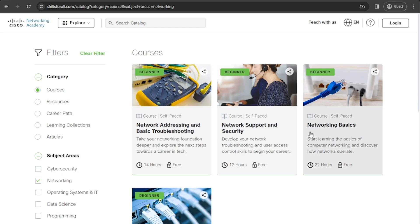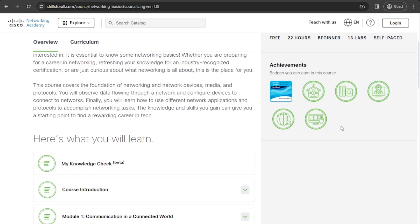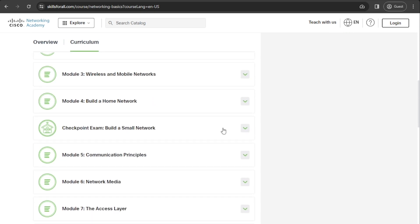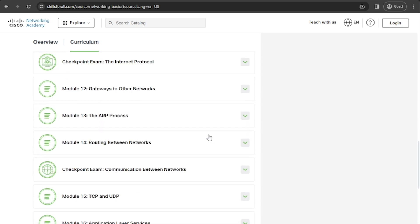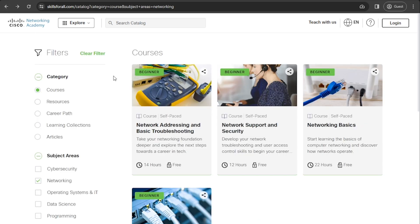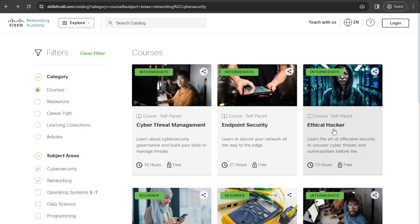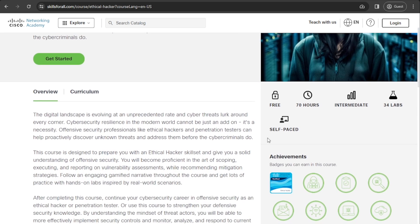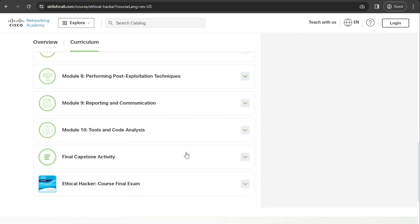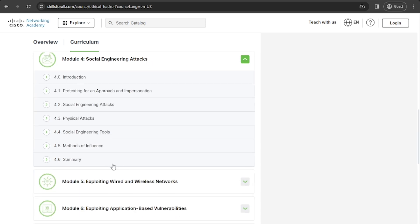There's a few courses here I'd recommend doing. If you're interested in networking, I would check out Networking Basics — it's 22 hours and it also has 13 labs. It actually takes you through all of the basics, which is brilliant. Under the Cybersecurity area, you will see there's a really good course on Network Defense, which is 27 hours. But there's also an Ethical Hacker course, which is 70 hours and it's got 34 labs — this is a really good one. So if you're interested in getting into cybersecurity, then definitely check this one out.